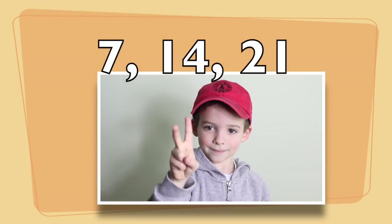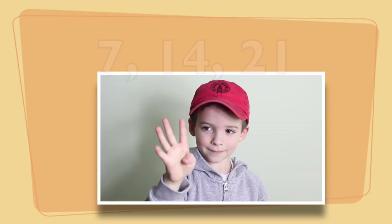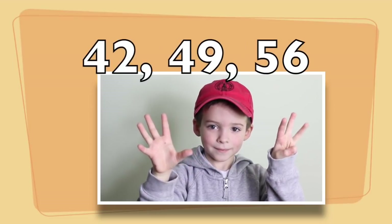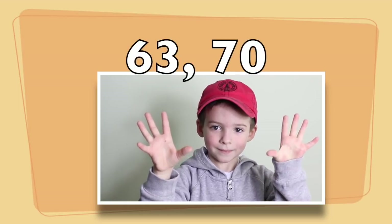Number seven! Seven, fourteen, twenty-one, twenty-eight, thirty-five, forty-two, forty-nine, fifty-six, sixty-three, seventy.